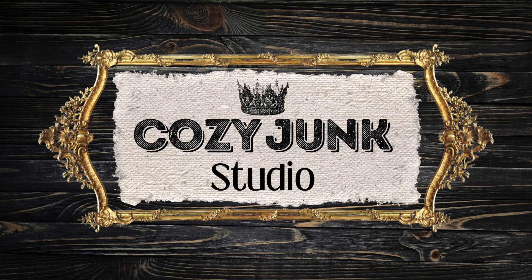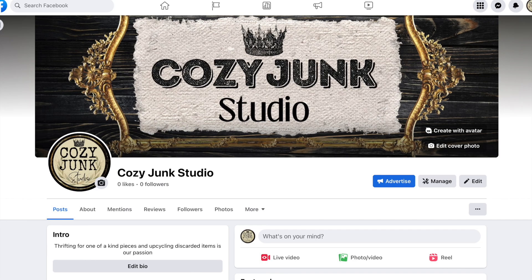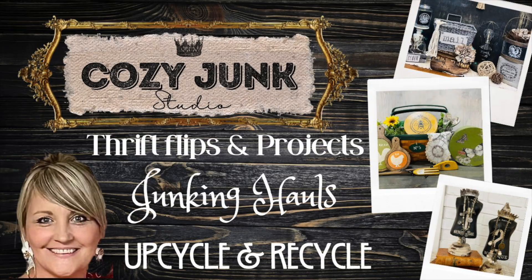Hey everyone, before you get into the video I want to let you know that Cozy Junk Studio now has a Facebook page. I will have the link in the description box below — go on over there and like our page and follow us.